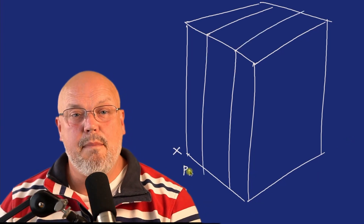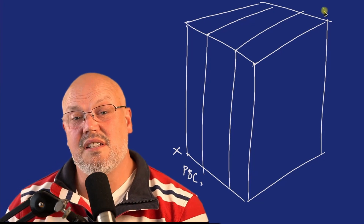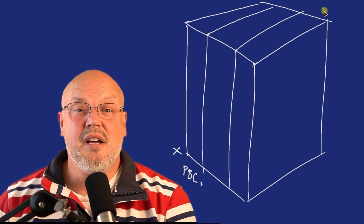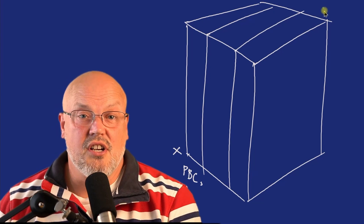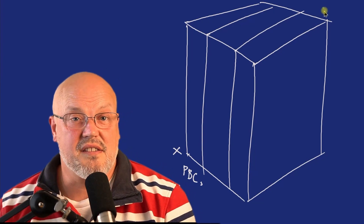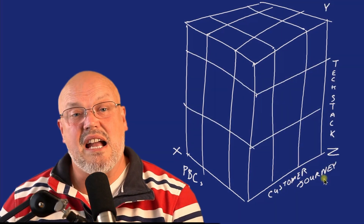In the cube, the x-axis represents the packaged business components, or PBCs, that actually represent the capabilities of the platform — capabilities such as the PIM, CMS, search, core commerce, order management, and those kinds of things. The y-axis is used to represent the tech stack, such as MACH architecture.